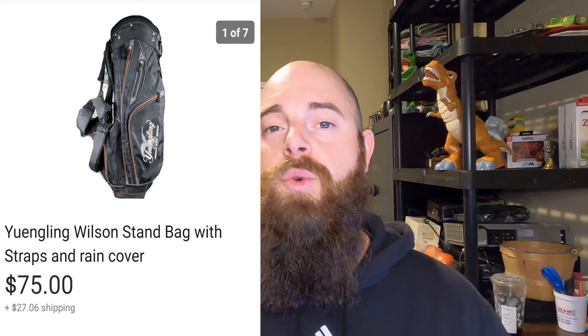This one right here is a Yingling Wilson stand-up bag. It was like brand new and I got it out of my storage locker. I've only bought one storage locker and I want to buy more in 2021. I'm going to link that video in the description — it was a really good storage locker. I'm already in the profit, but it did take about three months to sell. It did sell for $75 and the buyer did pay shipping, sent FedEx.